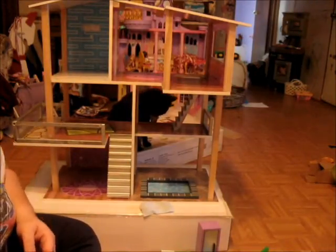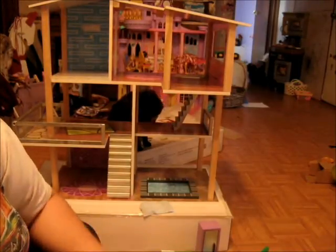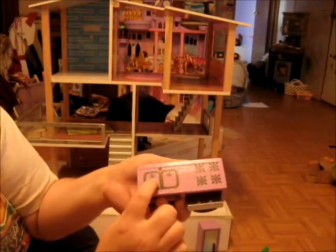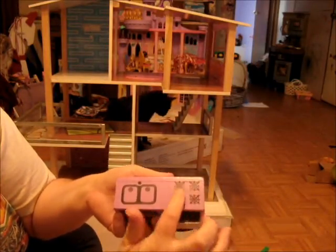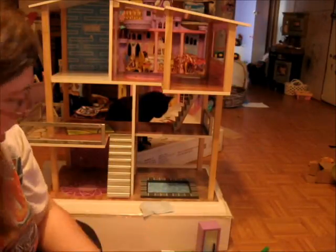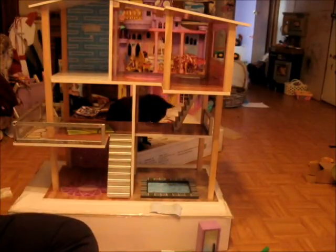I think that might be the stove area — and it is the stove! I love the details on there. You've got the kitchen sink right here with the stove, and the door opens. I love that. Alright, so we're going to let Catherine decorate the house.